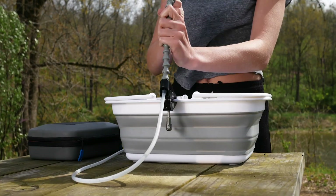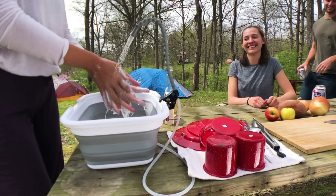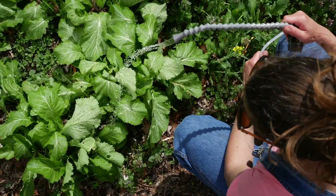Setup takes less than a minute, and with the flip of a switch, you have fresh water for the dog, washing dirty hands and dishes, rinsing veggies — you name it.